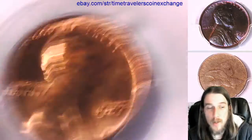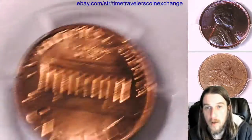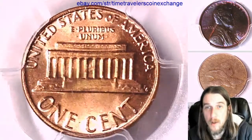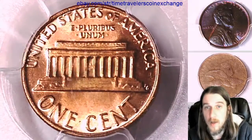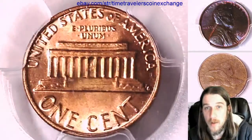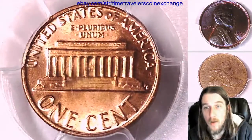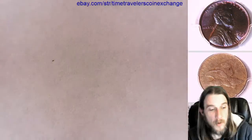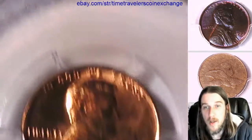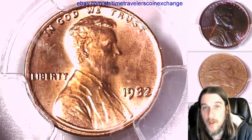If you guys ever see a coin that you love, you can follow the link in the description below the video. It takes you to eBay to a listing of the coin you see here. And if you'd like to see more coin videos in the future of beautiful PCGS graded coins, just hit the like and subscribe button. It's the best way to support this channel. It's quick, easy, and free to do, and I appreciate it.